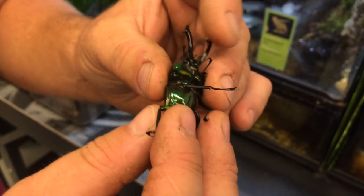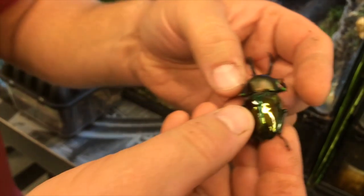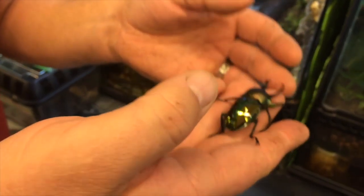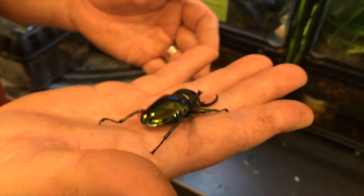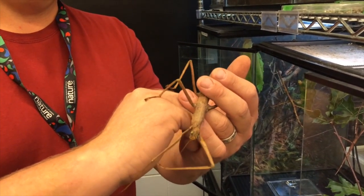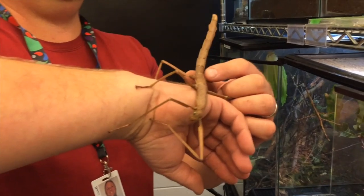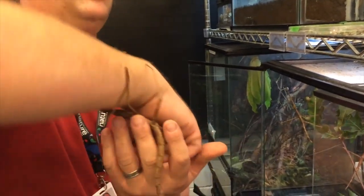It's a beautiful coloration. And it's the rainbow stag beetle? Yeah, the Australian rainbow stag beetle. And how long is that? 10 inches long — yeah, it's 20 centimeters.